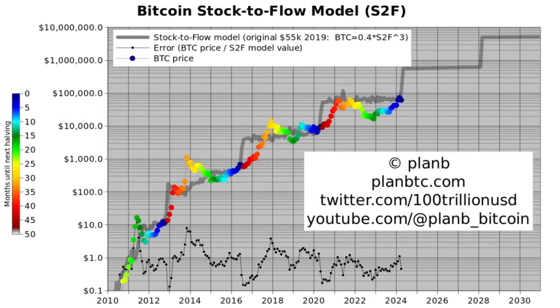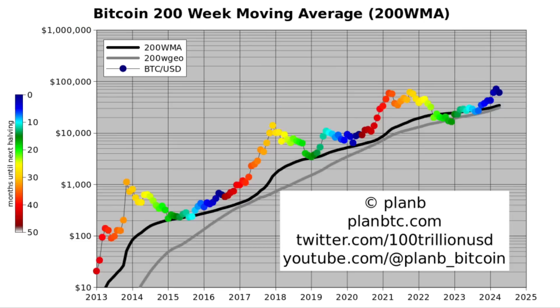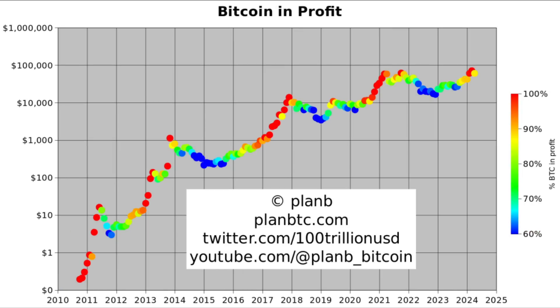Welcome back to Plan B on YouTube. Today we discuss Bitcoin markets using these seven charts: the Bitcoin stock-to-flow model, the market cycle model, relative strength index, 200-week moving average, Bitcoin realized price, realized return, and Bitcoin in profit.